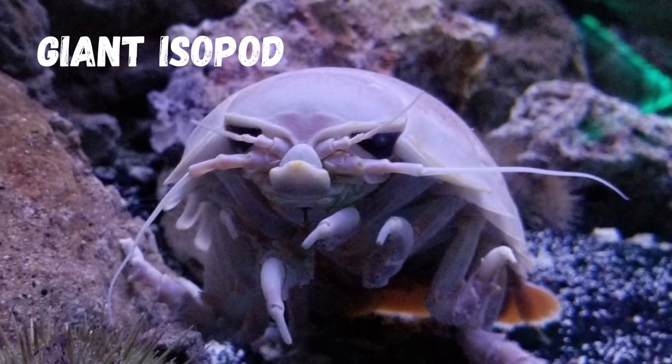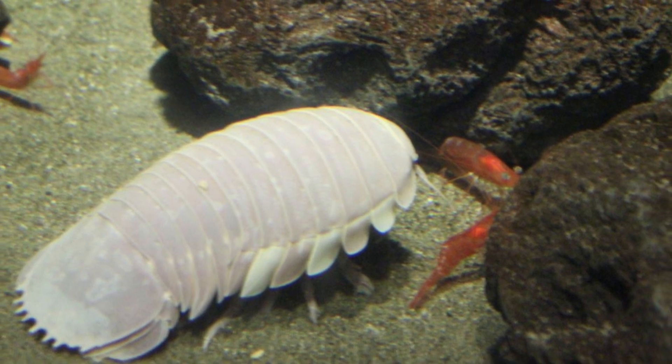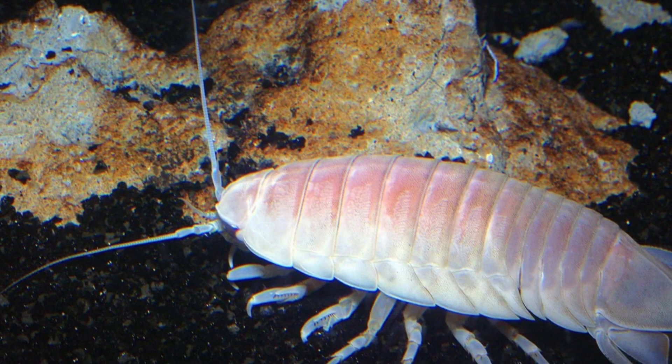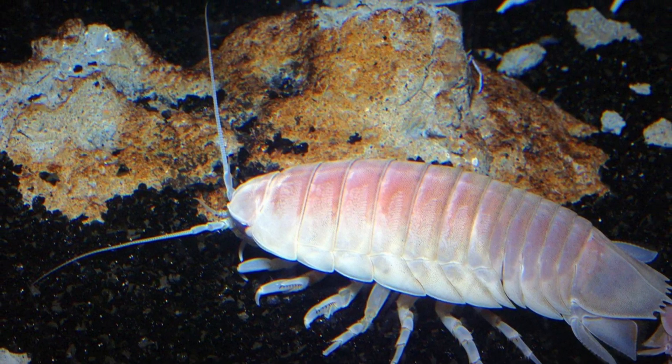Moving on, we encounter the giant isopod. This prehistoric-looking creature may resemble a giant roly-poly, but it's anything but harmless. With its strong pincers, it can crunch through just about anything that comes its way.